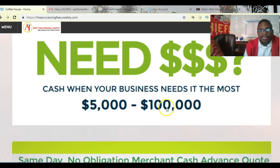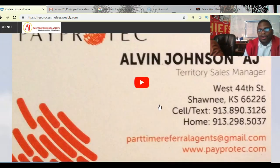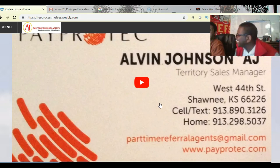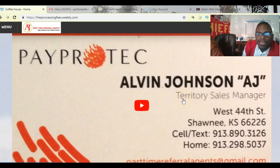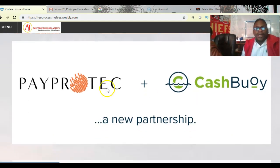I'm gonna go over this website here and show you some of the things that we've got. Maybe you like it, maybe you don't. At the end I'm going to introduce you to my partner Steve — he's got a special going on this month about a website, so you've got to stay for the whole video. This is me, AJ, I'm with PayProTech. There's my email address if you want to send me something.